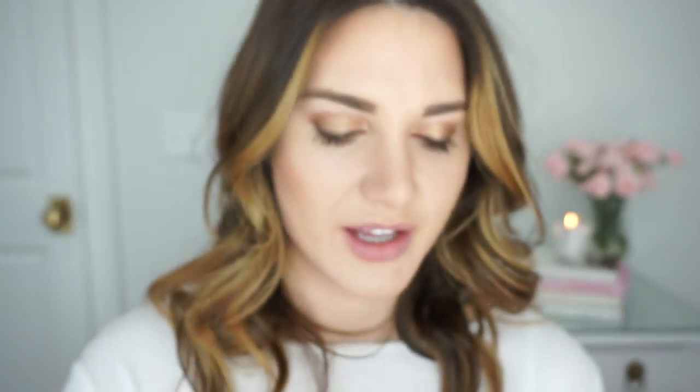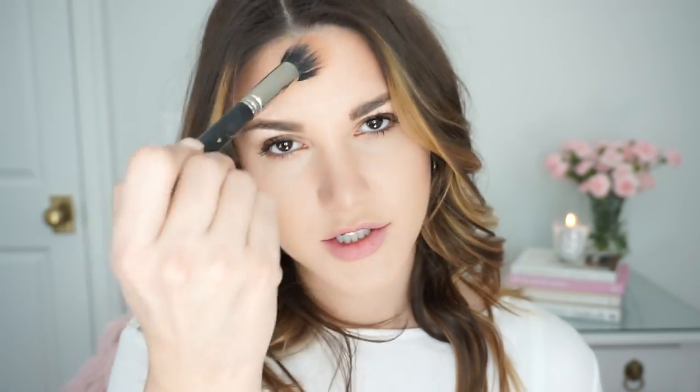For highlight — another one of my favorite parts of this tutorial — this is the MAC Mineralize Skin Finish in the shade Soft and Gentle. This is beautiful. I feel like this was all the rage a few years ago and now it's kind of fallen off the map, but it seriously is incredible. I'm just going to take that on the tops of my cheekbones, my forehead, down my nose, and on my chin. So pretty. I love it. I don't know if the camera is picking up just how shimmery it is — it's so beautiful.